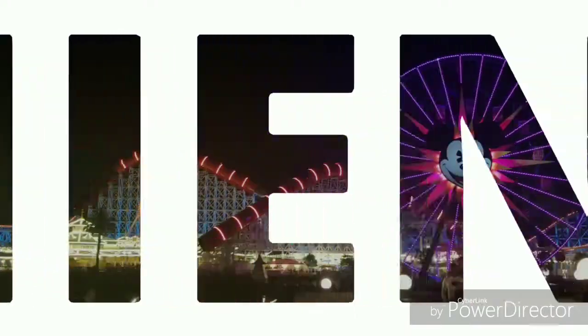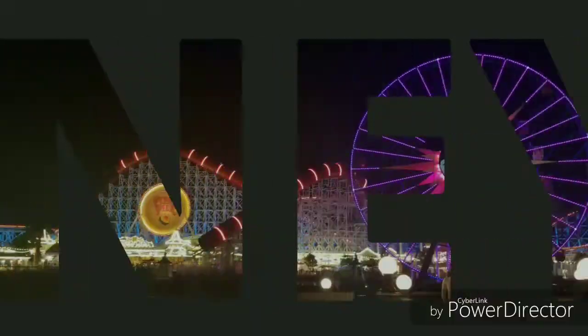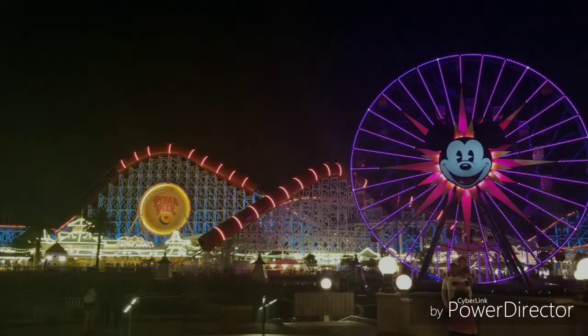If you want to find the fastest way to get into Disneyland, I'll show you in this episode of D3. What's up everyone? Welcome to this episode of D3. In this episode, I'm going to show you the fastest way to get inside of Disneyland. Let's go.